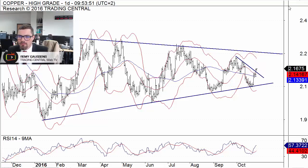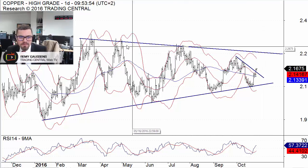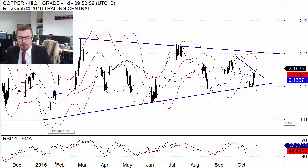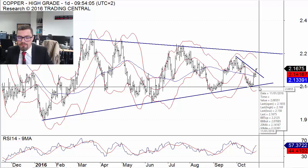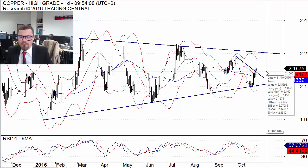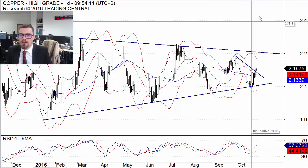Hello, today let's have a look at the red metal technical configuration. On a daily basis, we can see that the copper prices have been trading in a symmetrical triangle since the beginning of the year. Prices bounced off the lower boundary of this pattern early October and are now in the middle of this pattern after breaking above a declining trend line.